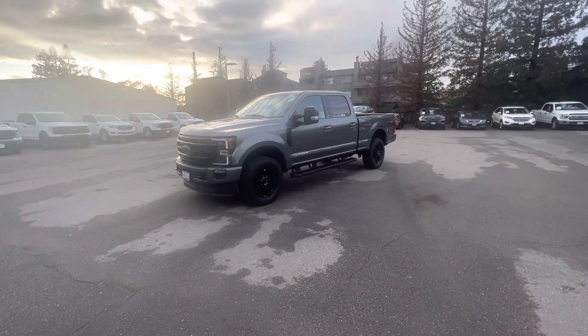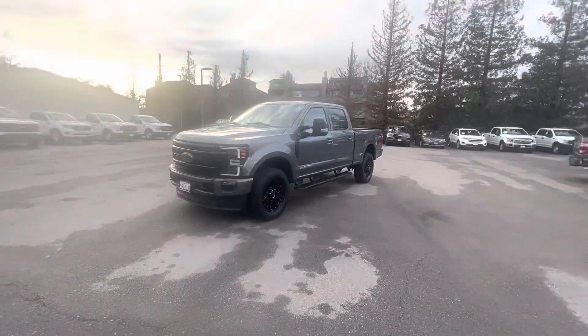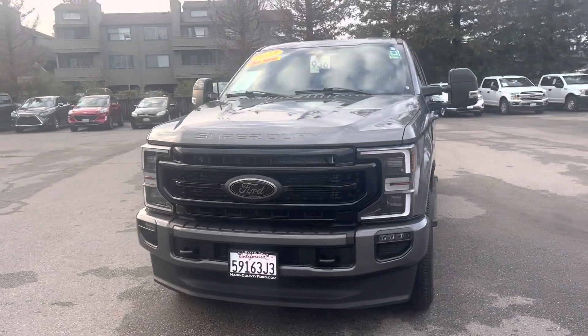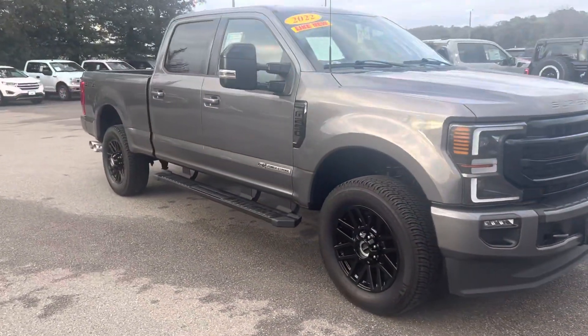Hello everybody, Freddy and Franck. I wanted to show you guys the F-250 here that we got in. It's a 2022 Lariat. It's got a little bit of miles on it, so it should help with the price.